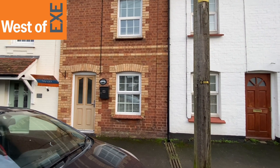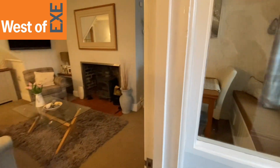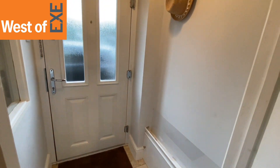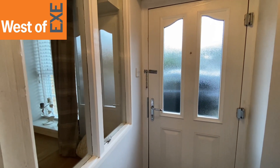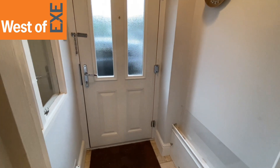So I'll take you in to see the property. Coming in through the front door we come into this small entrance lobby which has tiled floor, metre cupboards, coat hanging space and this tasteful window.